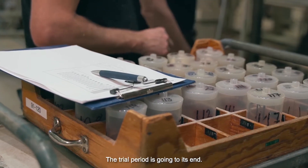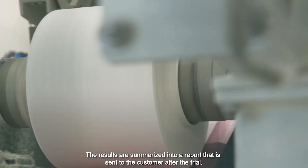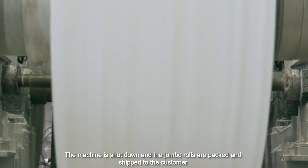The trial period comes to its end. The results are summarized into a report that is sent to the customer after the trial. The machine is shut down and the jumbo rolls are packed and shipped to the customer for converting and product testing.